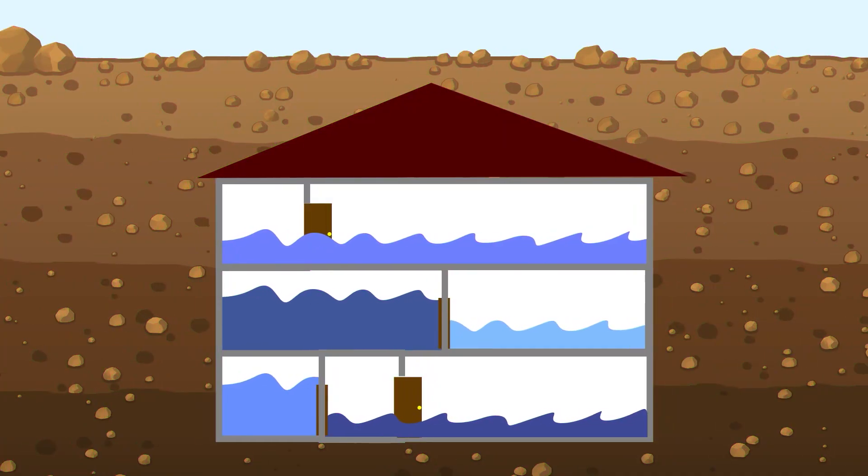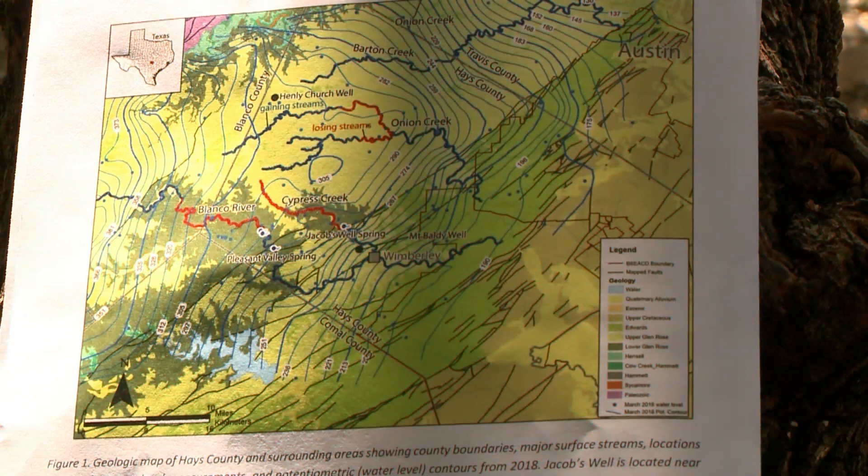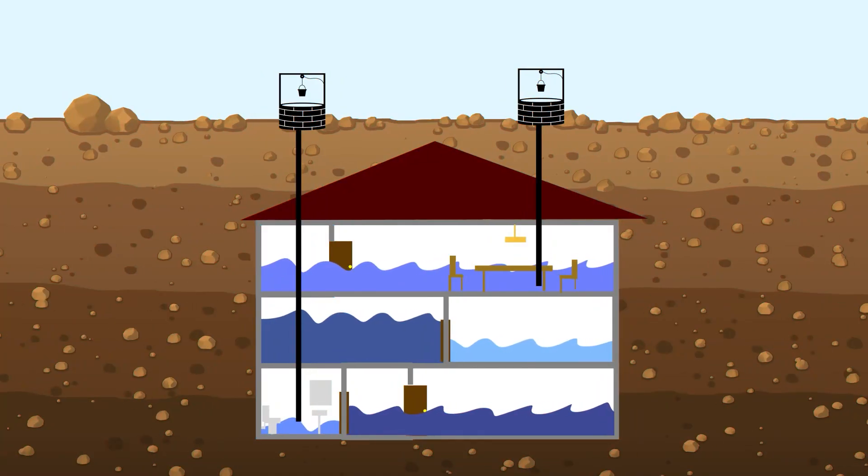Not only does the aquifer house have floors, but also rooms. Some of this water can travel from room to room, while in others the door is shut, trapping water. We're really looking at these different subunits and which ones are more vulnerable. You could be living over the dining room with a well with constant access to water, while your buddy may be living over the guest bathroom, door locked and only a limited supply.